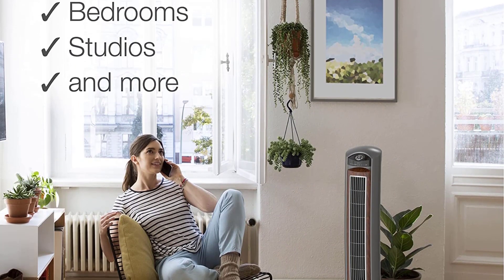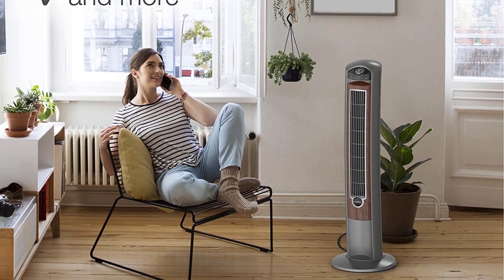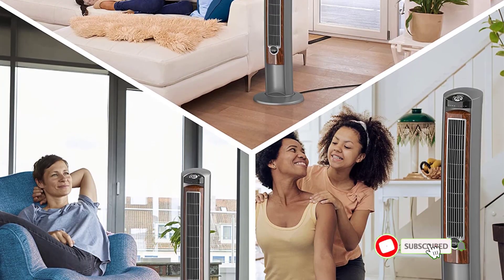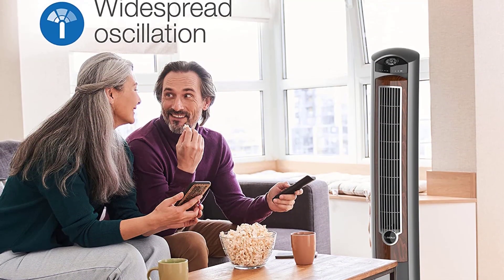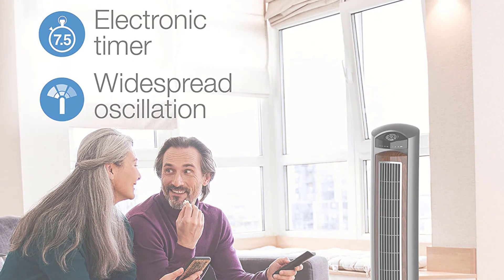The remote control is a handy feature on this fan and makes things convenient for people who dislike having to get up and change settings all the time. With the remote control, however, it only works within the line of sight and will not really work otherwise. So while the remote control is definitely handy, especially for places such as the bedroom, it is important that you can see the sensor from wherever you plan to use it.